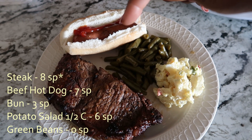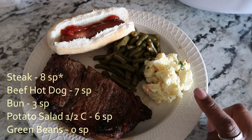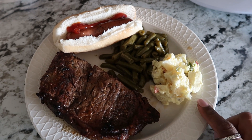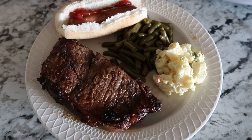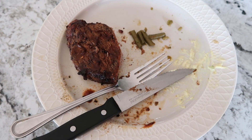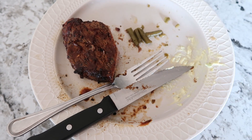The ballpark beef link is seven points, and the potato salad rang up as a half cup for six points. Here's an update: I only ate half of my steak, so I'm changing that from 16 points to eight points.